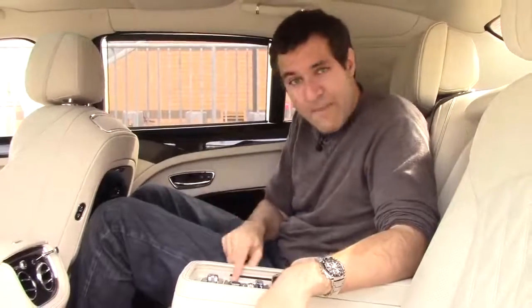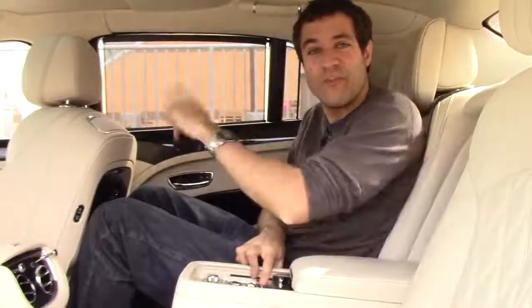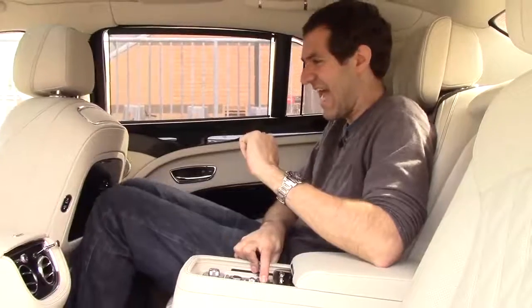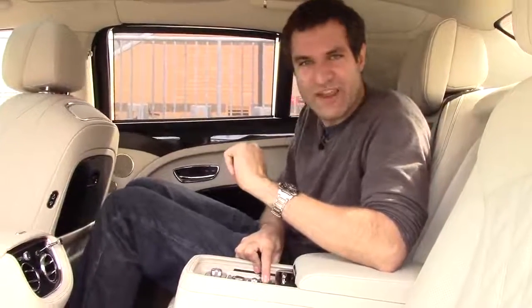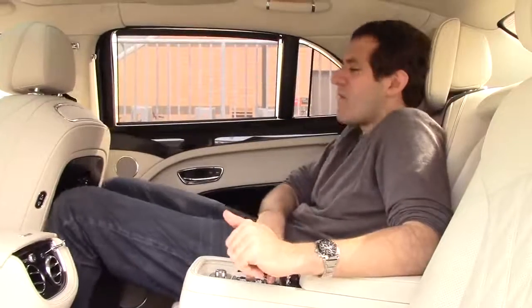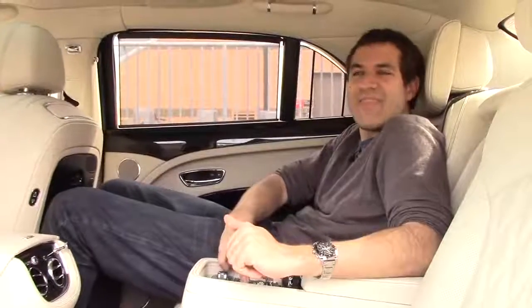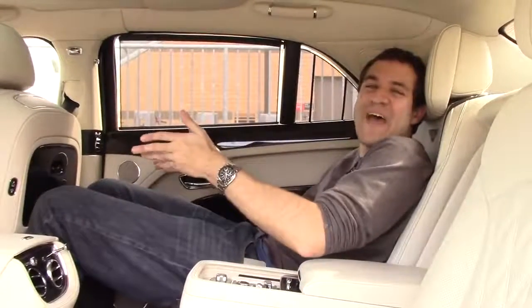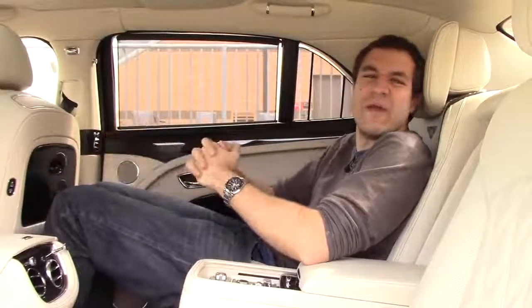But this rear seat is for plebeians. The seat where you really want to be lets you push a button and control the front passenger seat. Want more leg room? Suddenly the front passenger is getting robbed of his leg room. Push a different button and the backrest goes forward, so you can lie down — all at the expense of the front passenger. But who really cares about him anyway?